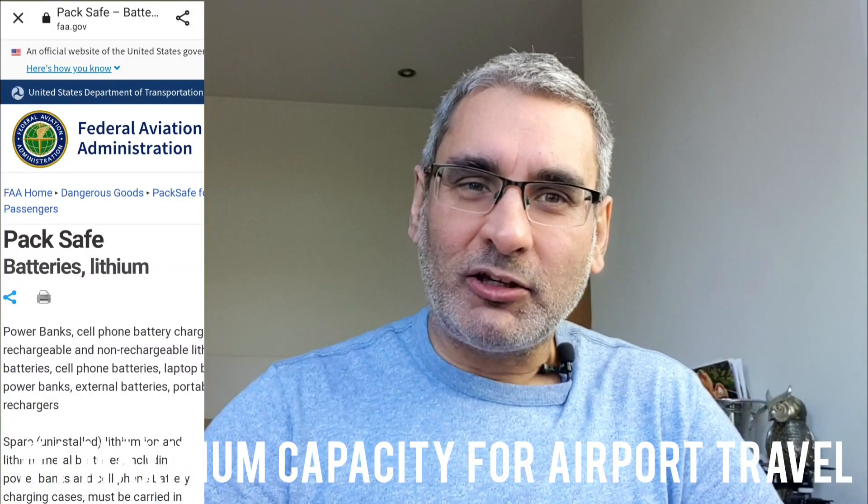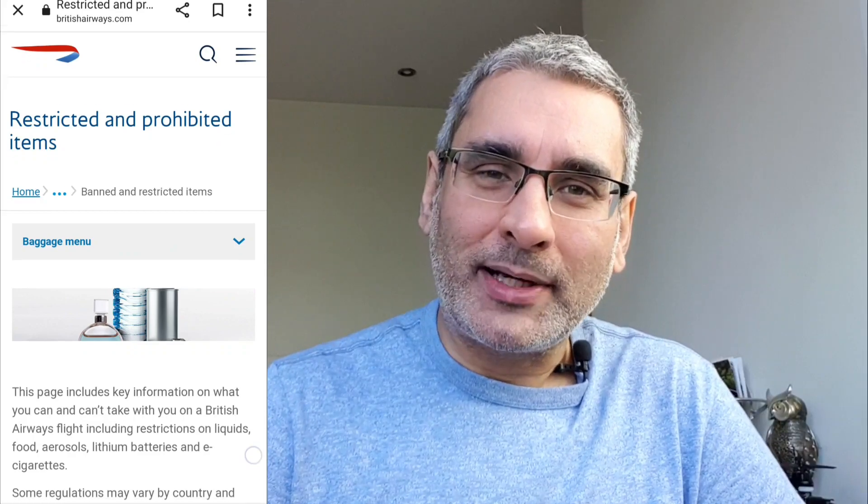The maximum capacity of power bank you can take through airport security is 100 watt hours or 27,000 milliamp hours according to the FAA. Airlines can allow more with authorization, as some might provide automatic authorization with certain conditions, but sticking to 100 watt hours is a safe bet.